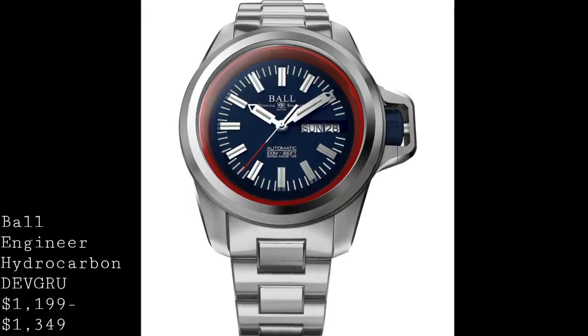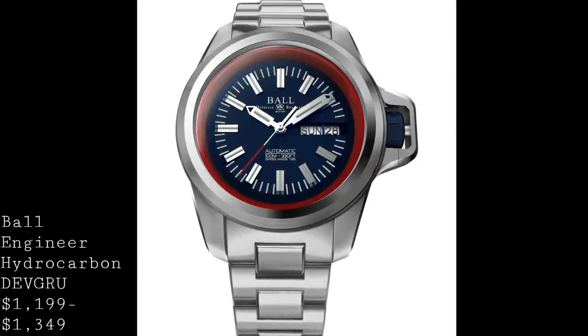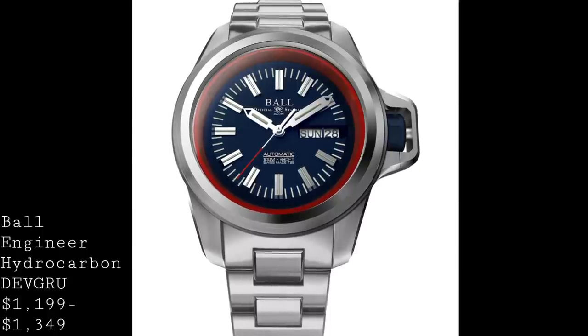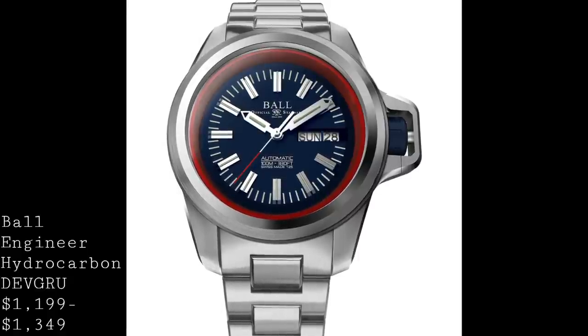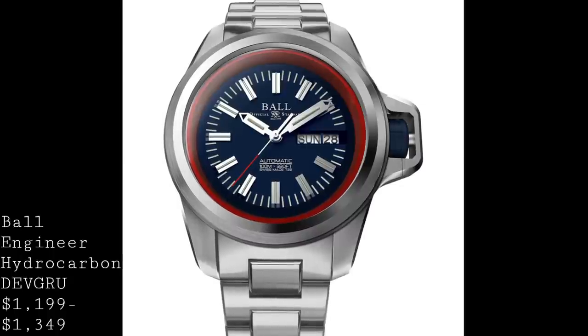The first watch I'd like to talk about is a piece from Ball. Ball are known for making very resilient timepieces, but this may well be the ultimate field watch — the Ball Engineer Hydrocarbon DVGRU, designed in collaboration with the Navy SEALs to produce a watch which is extremely resilient to the daily use of a military individual.